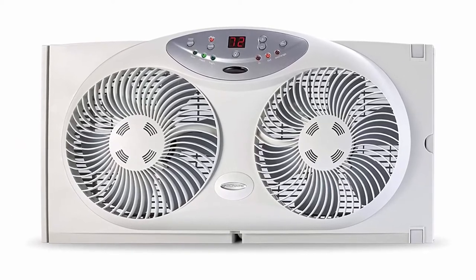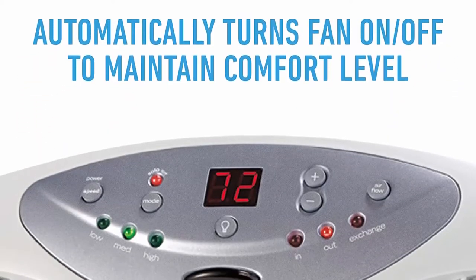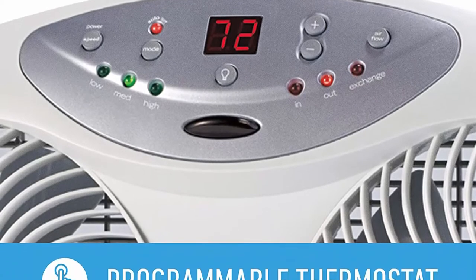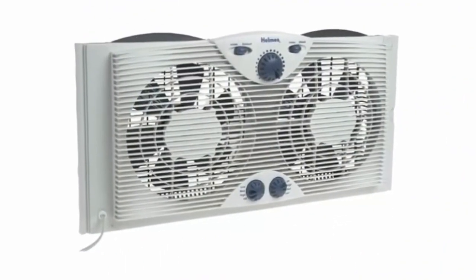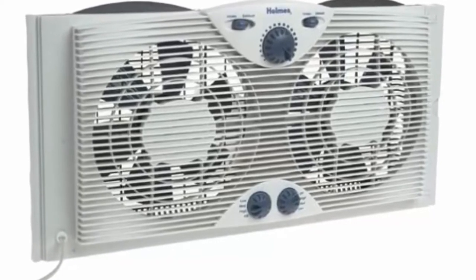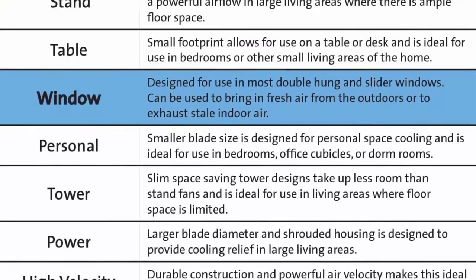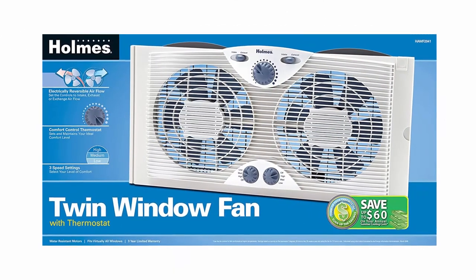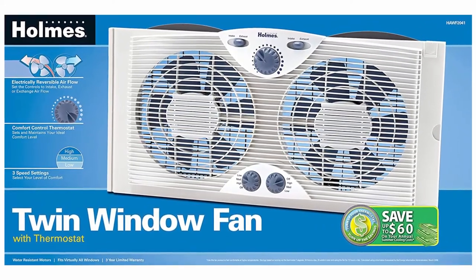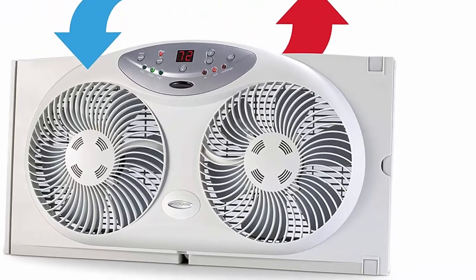Top 3: Bionair window fan with twin 8.5-inch reversible airflow blades and remote control, white. Create a more comfortable environment with this twin reversible airflow window fan. Twin fan blades with independent settings allow the fan to draw in fresh air from outside, exhaust hot air from inside, or do both simultaneously. A programmable thermostat with LCD screen lets you select the desired room temperature, and the fan automatically turns on and off to maintain the selected comfort level. Settings can be controlled using the included remote control. Designed to fit double-hung, vertical slider, and casement windows 24–37 inches wide; 13 inches tall with extender for a custom fit.